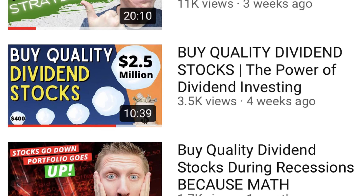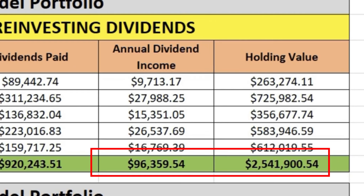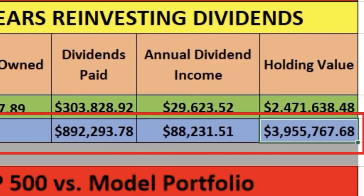We talked first about how when you invest in quality individual dividend stocks over time, the power of reinvesting your dividends and the compounding that happens is so significant and leads to ever increasing, always sustaining dividend income for life. And then we talked about how these same quality dividend stocks compared to the S&P 500 just completely blows the S&P 500 out of the water.